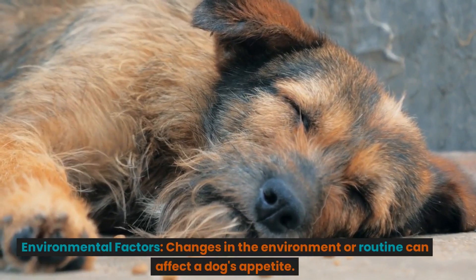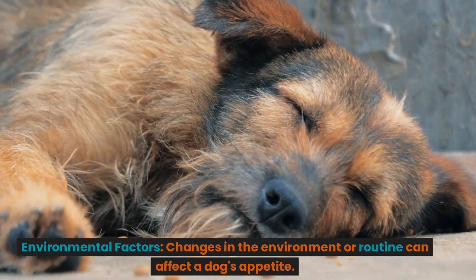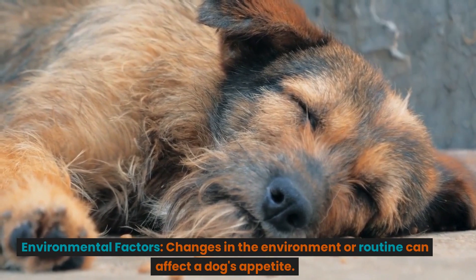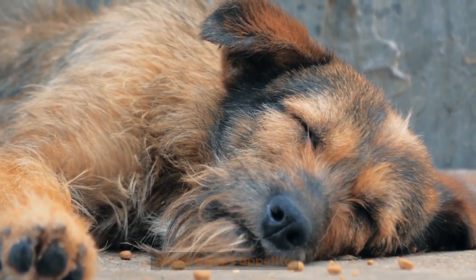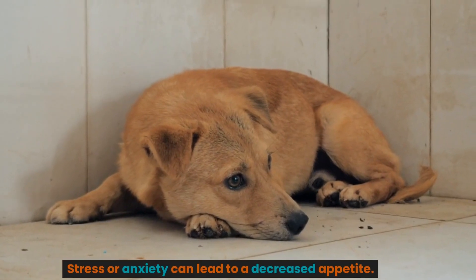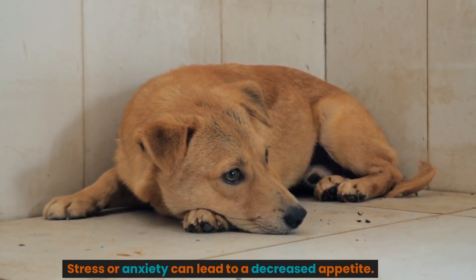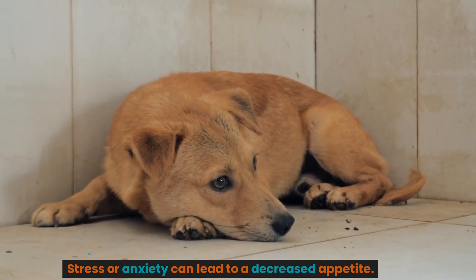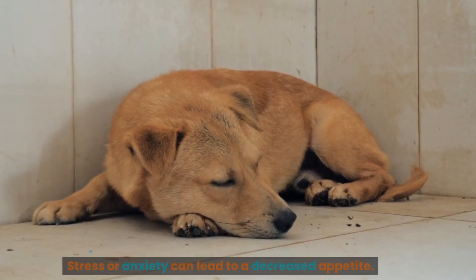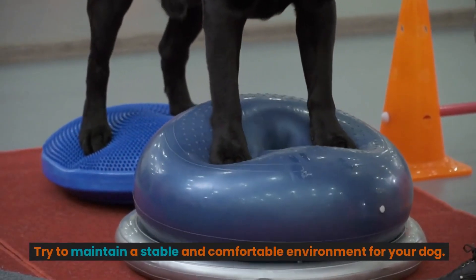Environmental factors. Changes in the environment or routine can affect a dog's appetite. Stress or anxiety can lead to a decreased appetite. Try to maintain a stable and comfortable environment for your dog.